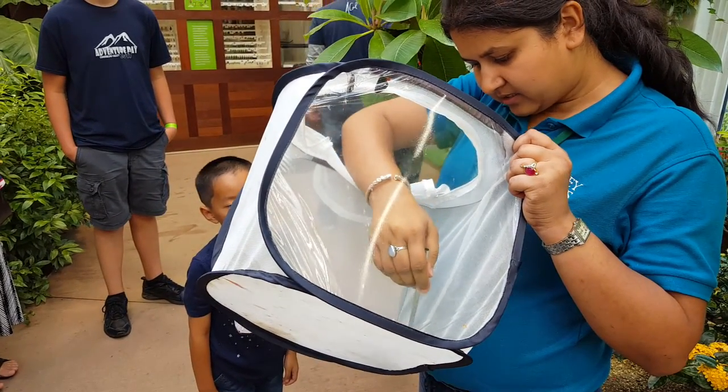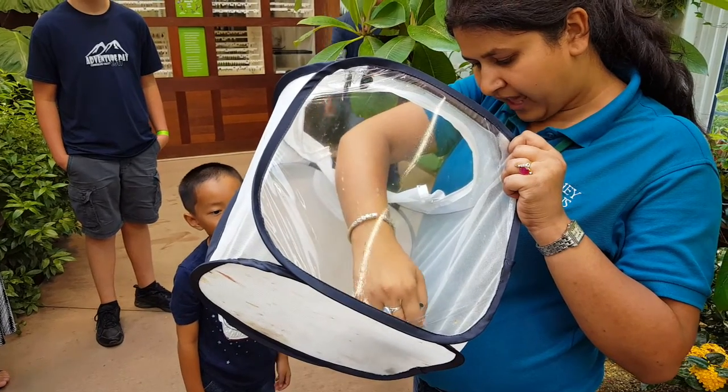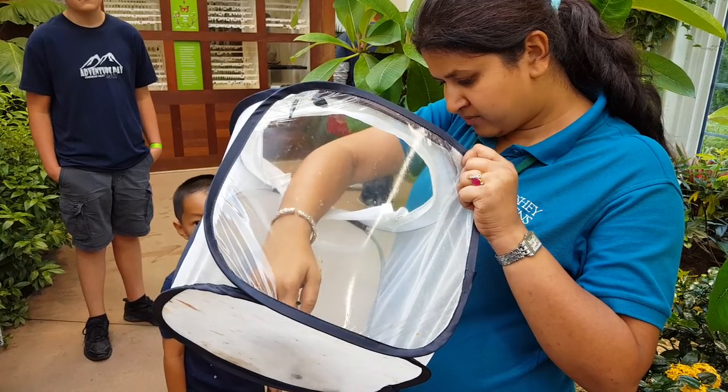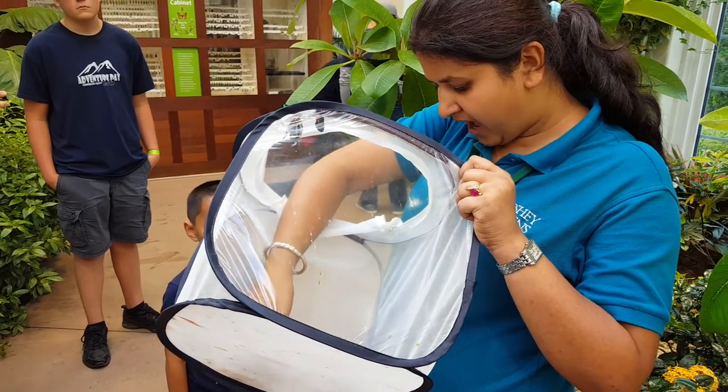This is one kind of owl butterfly, whose specific name is Blue Forest Moor. But this is still an owl butterfly.